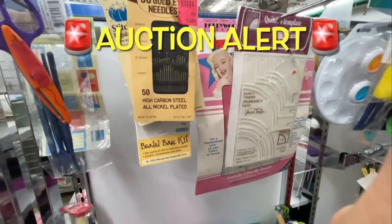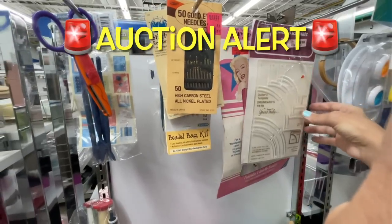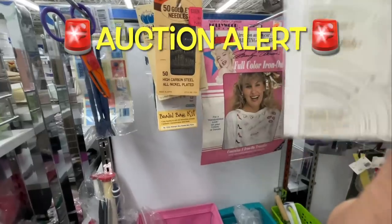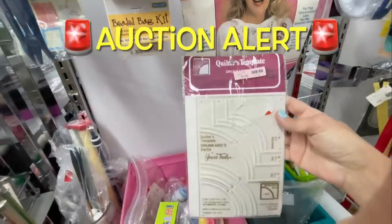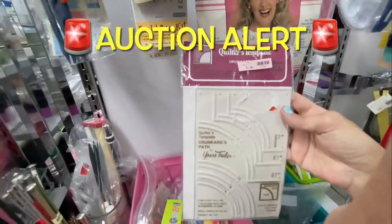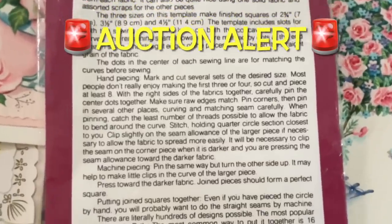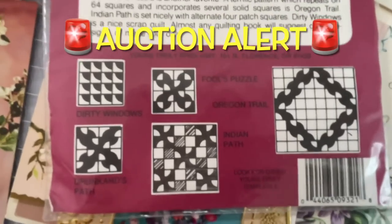Our first auction item is this quilting template for the Drunkard's Path. It's a flexible type template ruler, not hard acrylic. I paid a dollar 99 for it but the auction will start at 99 cents and go live for seven days directly after the first airing of this video. The link to bid is in the description below. The back of the package shows different patterns you can make with it.